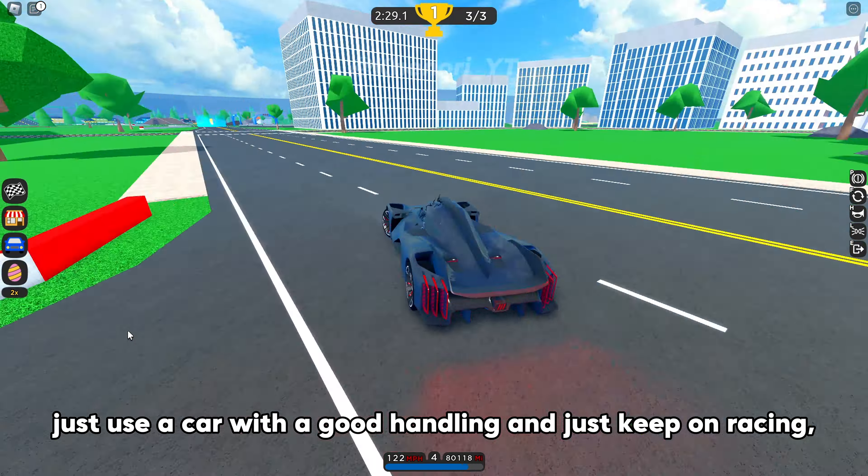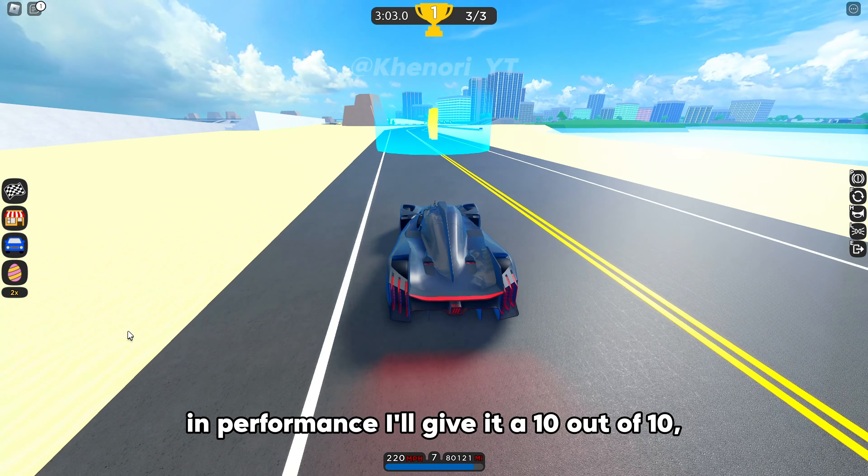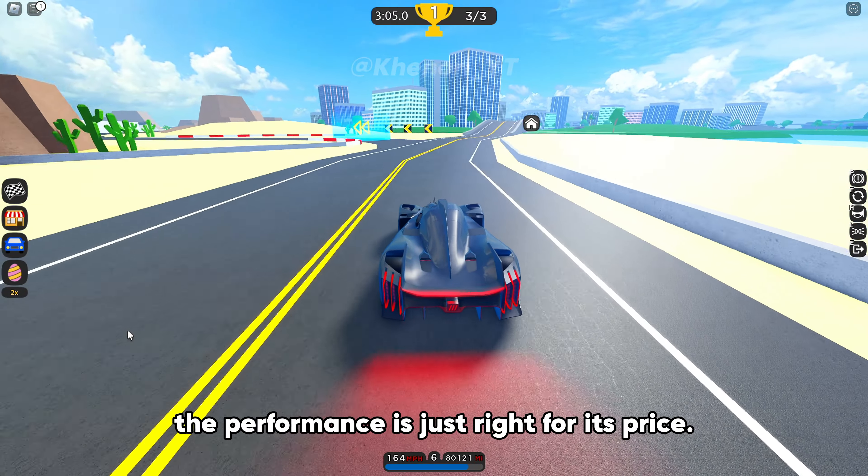This car has a top speed of 240 miles per hour maxed. In performance, I'll give it a 10 out of 10. The performance is just right for its price.